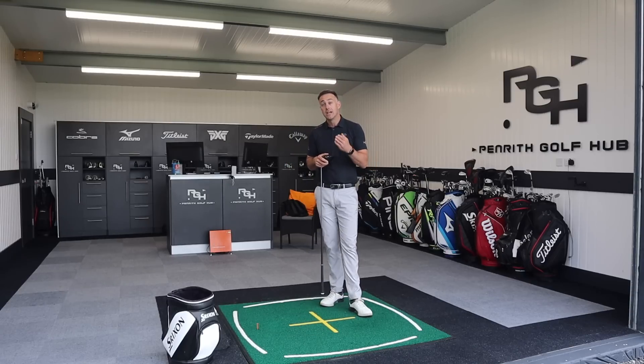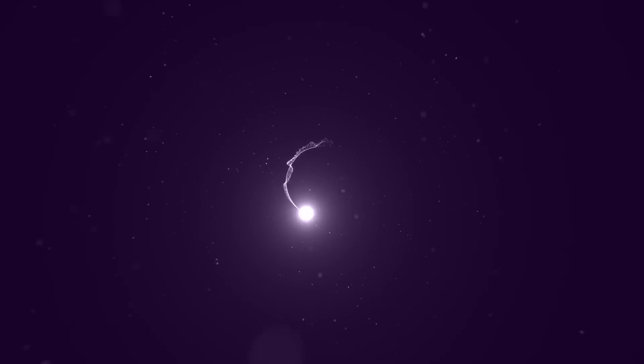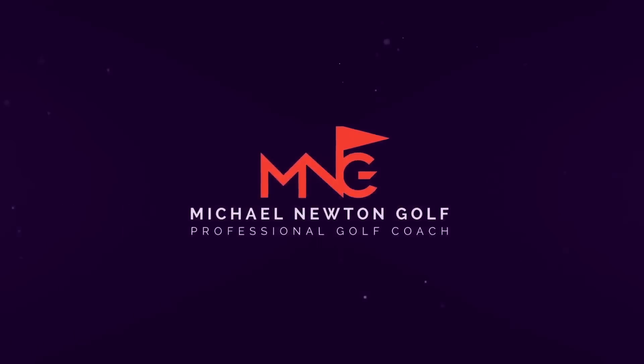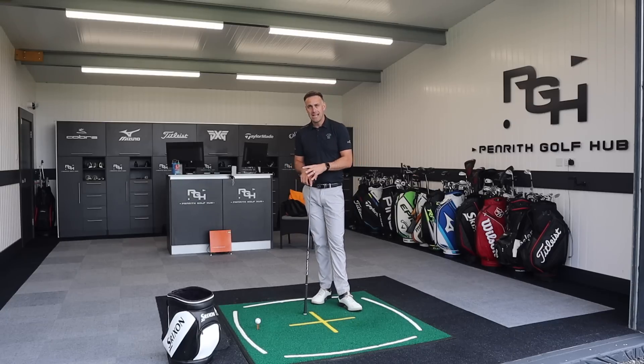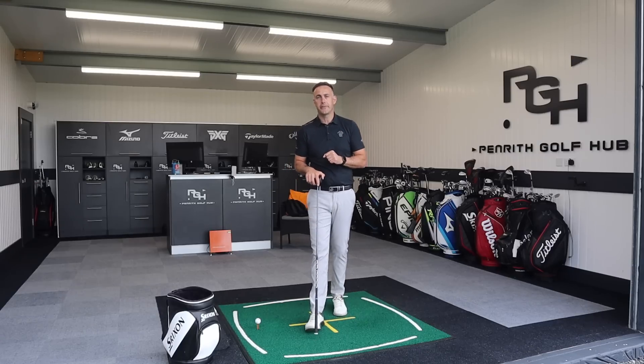So we're going to take a look at this driver, I'm going to hit some shots, maybe give you a little bit of feedback as to why I feel it's one of the straightest drivers on the market and possibly why there's a negative to it — and some people aren't buying it because of that negative. Before I reveal what driver I'm actually talking about and testing, I want you to jump in the comments below and post the driver you think I'm referring to.